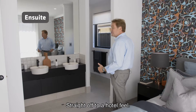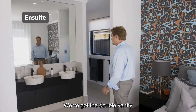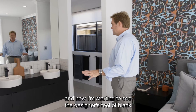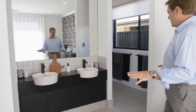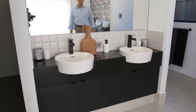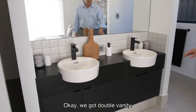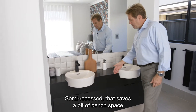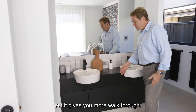Straight off to a hotel feel — we've got the double vanity and now I'm starting to see the designer's feel of black coming through the scheme. Double vanity, semi-recessed — that saves a bit of bench space but it gives you more walk through.